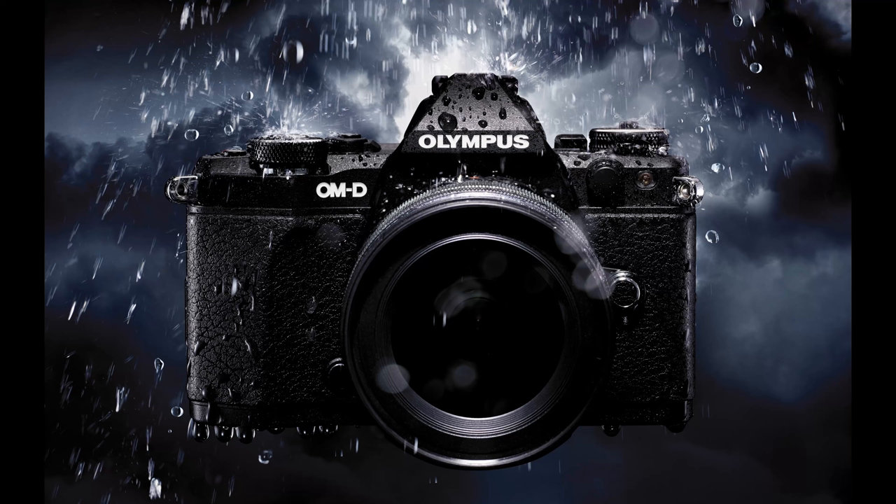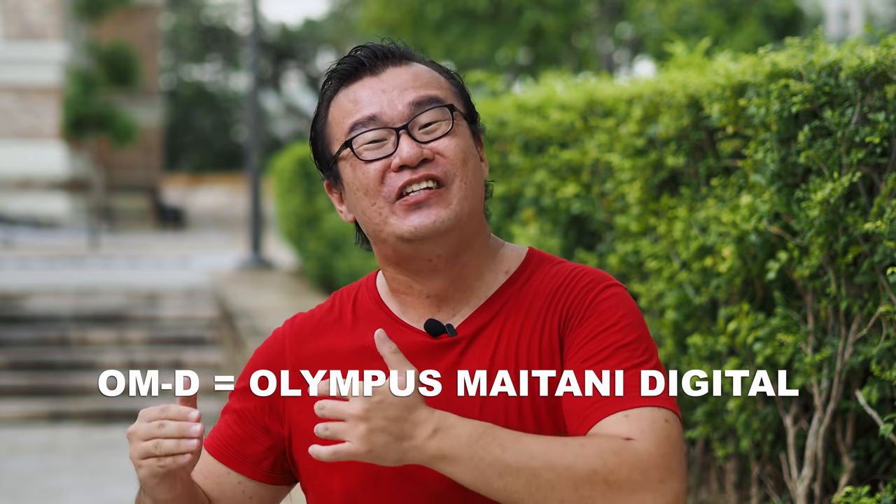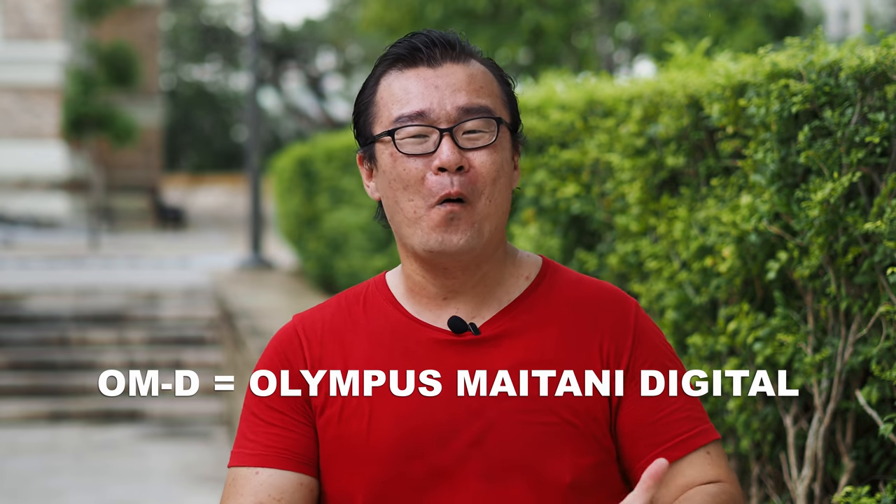Moving on to the digital micro four-thirds system, Maitani's legacy lives on — hence the OM-D, which stands for Olympus Maitani Digital System: OM-D.